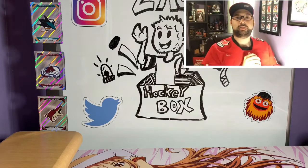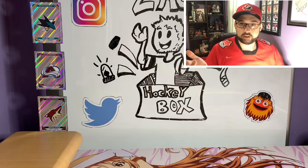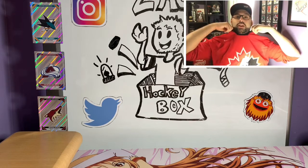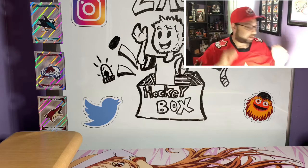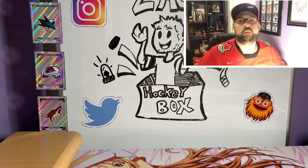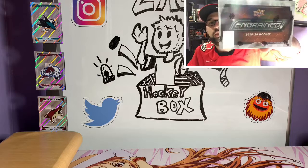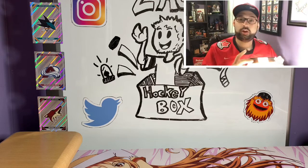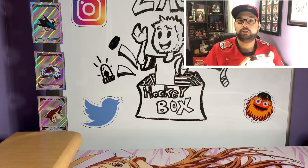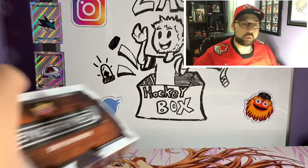What's up guys? This is Zach from Zach's Hockey Box, and today first off I want to say Happy Canada Day to our fellow neighbors to the north. Obviously I'm wearing my Team Canada t-shirt slash jersey and Team Canada hat.